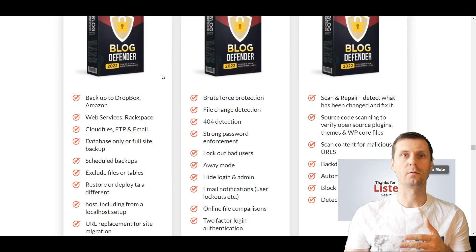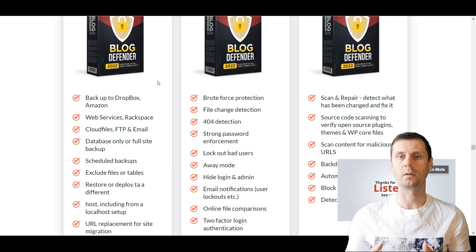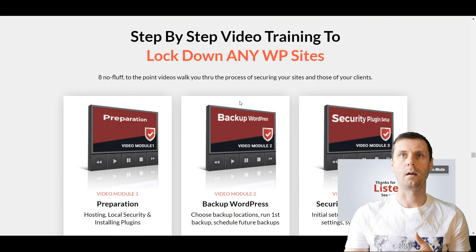Some of the most advanced features include backup to Dropbox or Amazon, the ability to exclude files or tables, schedule backups, and replace URLs for site migration. So it's a really good plugin.